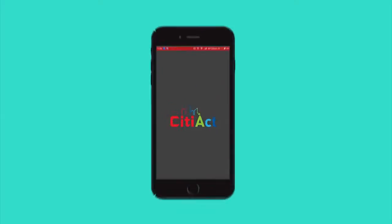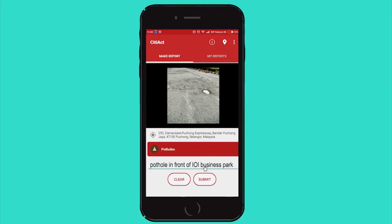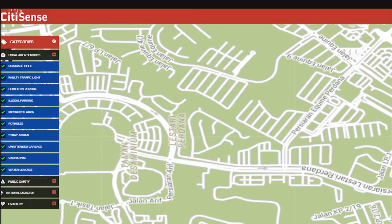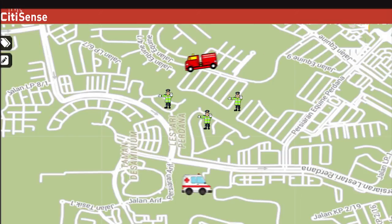B: you just take a picture of the pothole using the CityAct app on your smartphone and upload with two clicks. The app will automatically capture your location. An easy menu helps you mark the problem. This information is then shared to www.citysense.com, allowing relevant local authorities to know the problem and its location.